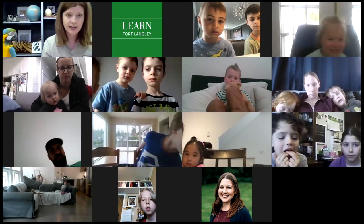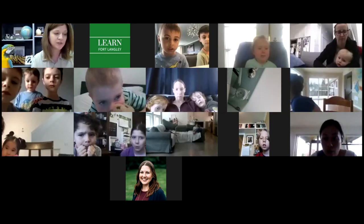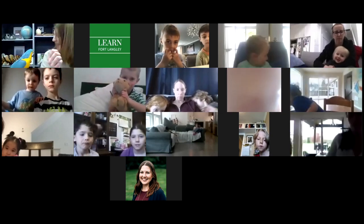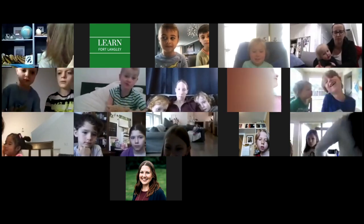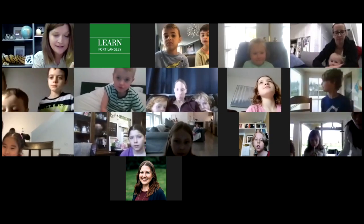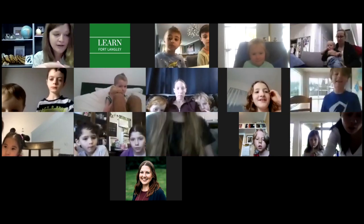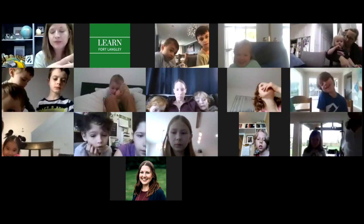So our next discussion, as part of super senses, is biomes. Biomes are a region containing plants and animals that live in a unique climate. Some examples of biomes are the rainforest, the African savannah, the Alpine, the desert, grasslands, water areas, wetlands, and coral reefs. It's basically their habitat — it's the ecosystem they live in.